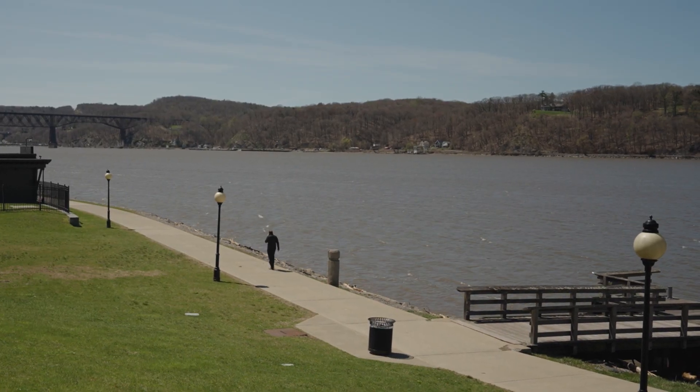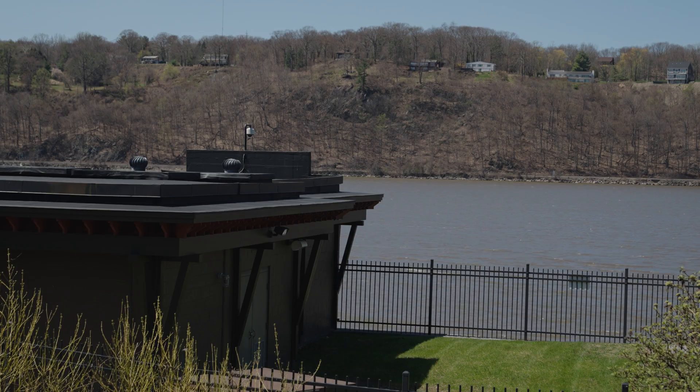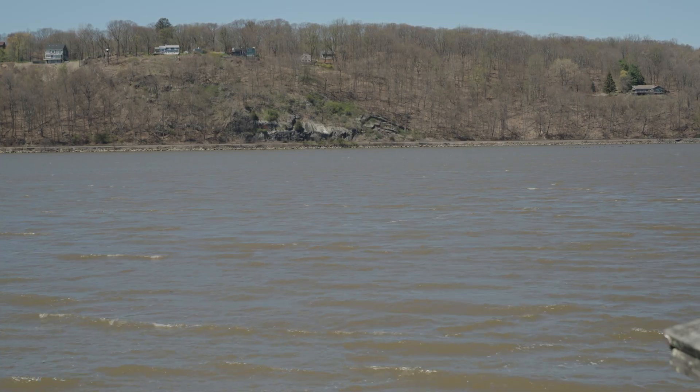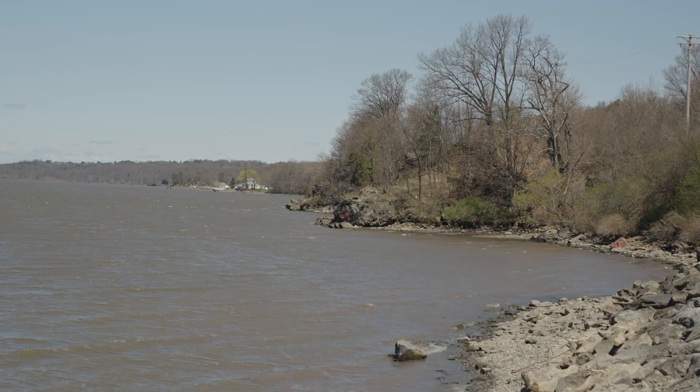Here we are at the Hudson River in Poughkeepsie. The Hudson River is a surface water supply, which is the primary source of drinking water for over 100,000 people between Poughkeepsie and communities to the north. Communities south of Poughkeepsie do not get their drinking water from the Hudson because the Hudson River is an estuary that has tides that bring salt water upstream.